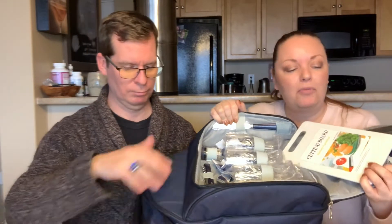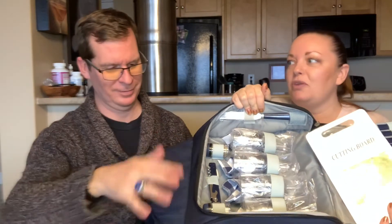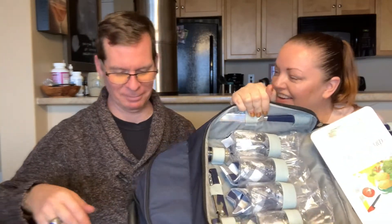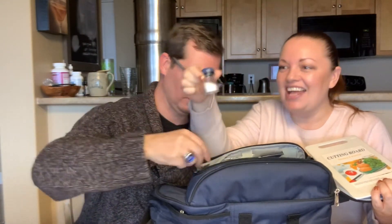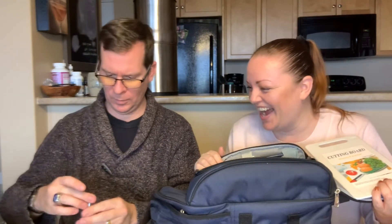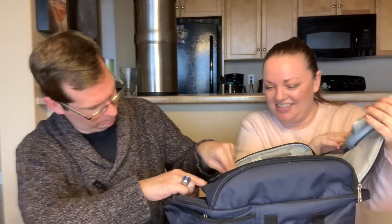So it came with a cutting board and some cups. Oh — can you hear that? Oh holy crap — it leaked! That's what it was — it was salt and it leaked everywhere. It was open. Mom, did you do that on purpose? So that was in this little pocket. I'll clean that up later.